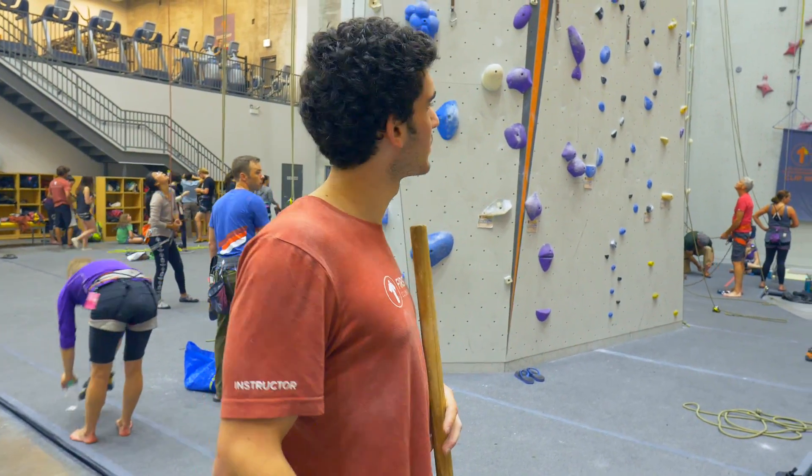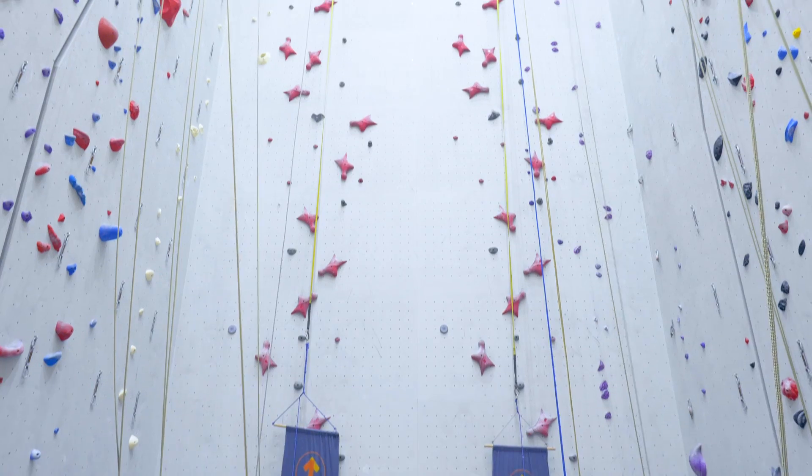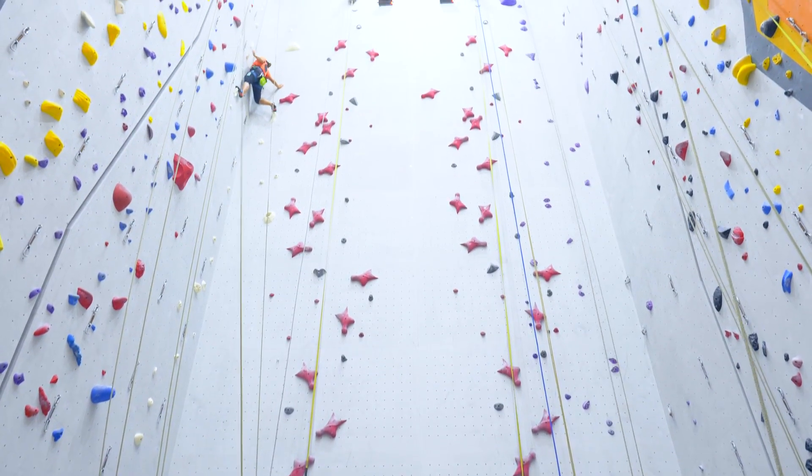We have our speed wall set up — pretty complete speed setup for training the team and anyone else who's interested in trying speed climbing.